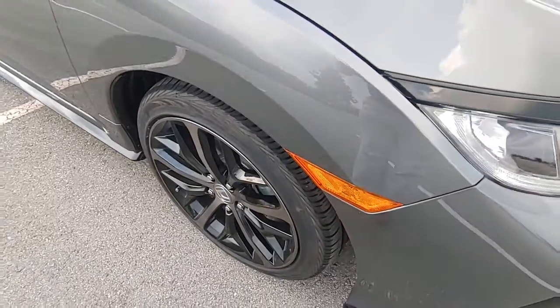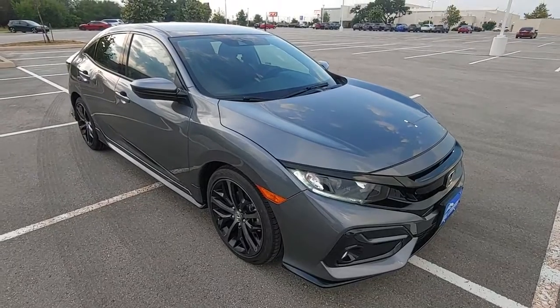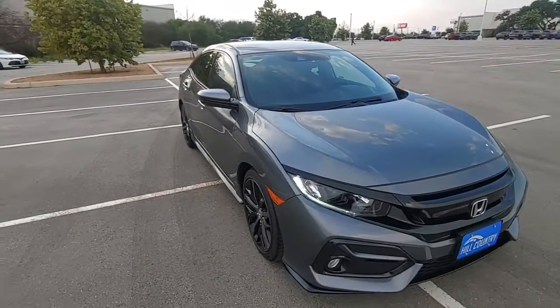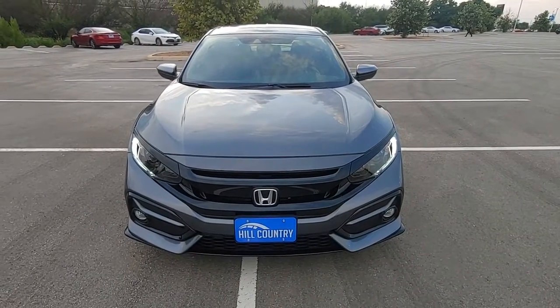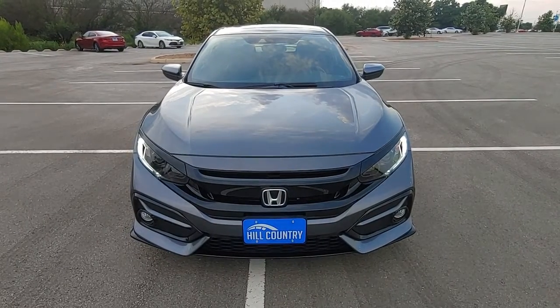Hello, this is Michael Vendrick from Hill Country Honda in San Antonio presenting the award-winning brand new 2021 Honda Civic Hatchback Sport in polished metal metallic. Excellent choice — you have great taste.